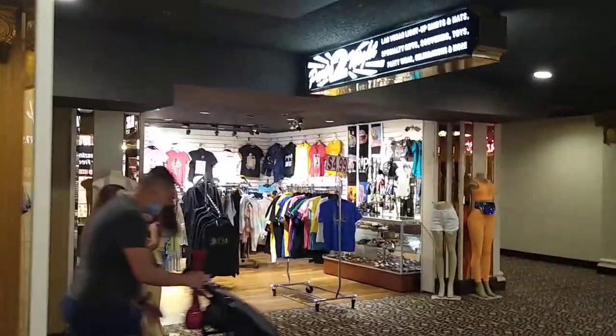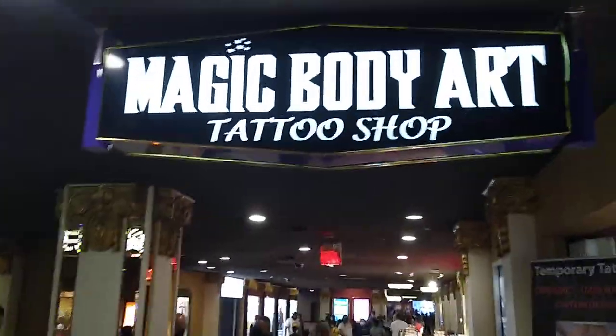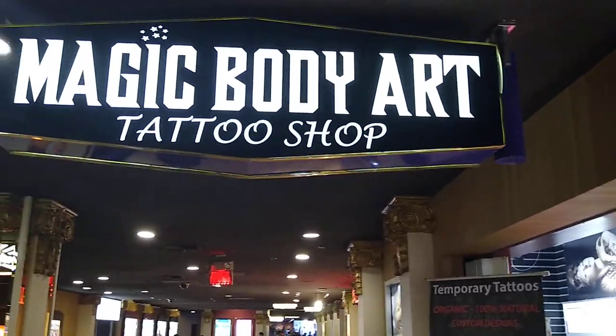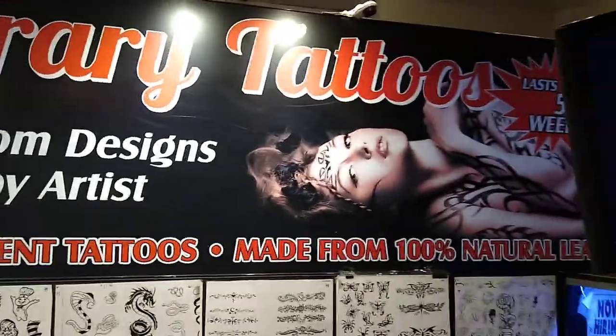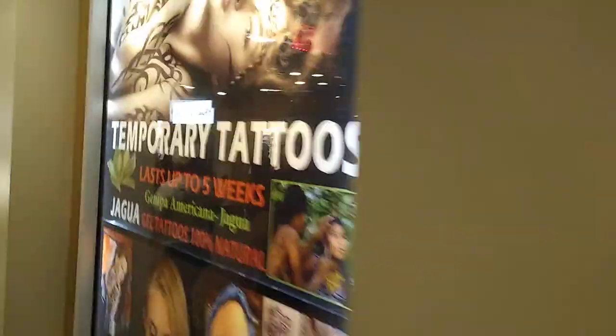There's another apparel store — Party Tonight — and the temporary tattoos. Once again, the steakhouse — like I said in my other video yesterday, the best steak in Las Vegas is right there at the steakhouse.